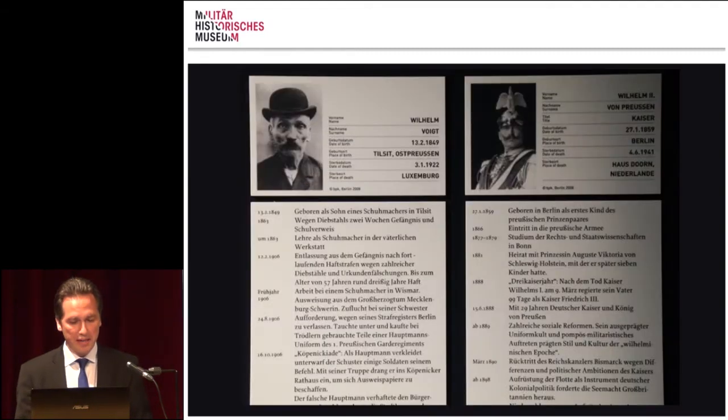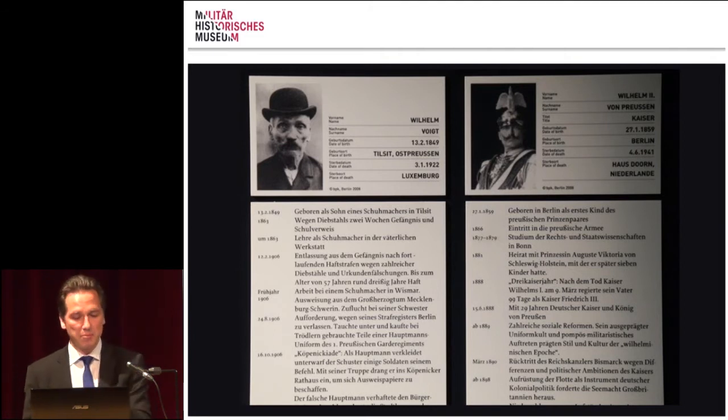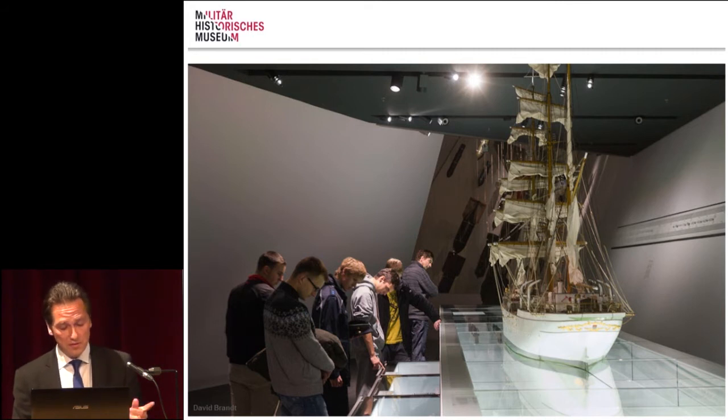This is also backed by the principle of double biographies, repeatedly presenting two different lives with different decisions and different experiences of one event or one period. For example, two men who were very fond of uniforms around the beginning of the First World War — the German Kaiser and the Hauptmann from Köpenick — totally different lives, but with one thing in common. On the first floor, 'Formation of Bodies' shows what happened and still happens to humans, both physically and mentally, when entering a military system and becoming integrated in any form of formation.